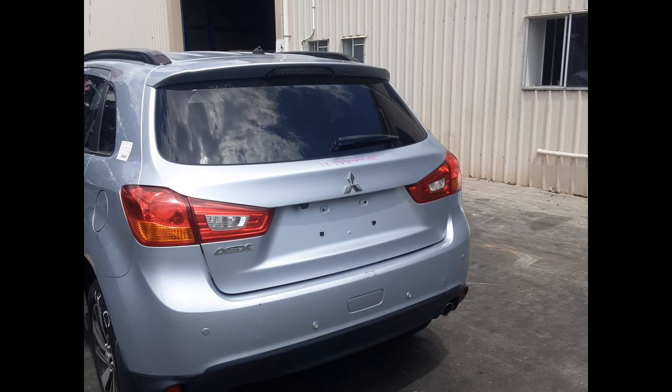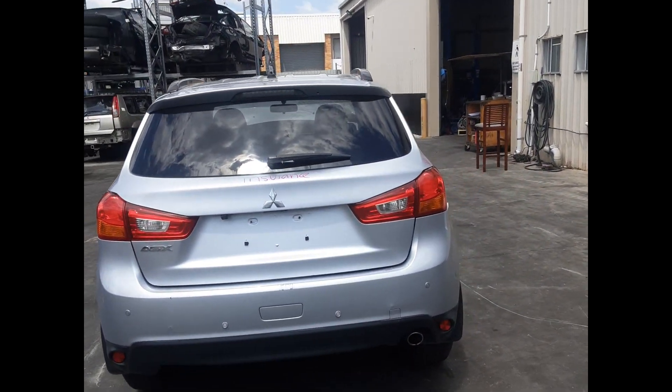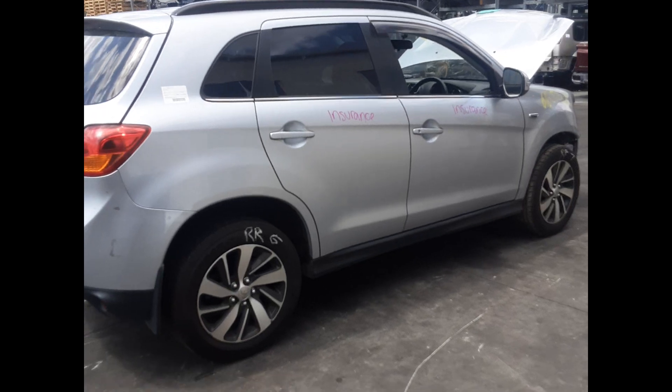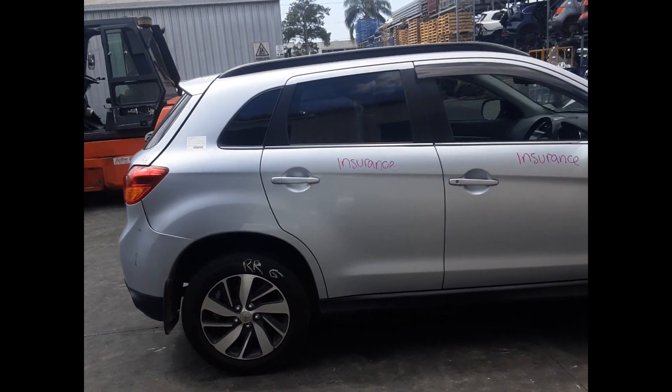Left rear tail light. Rear tailgate, no dents. Right rear tail light. Right rear 17-inch factory aluminum alloy, good tyre.